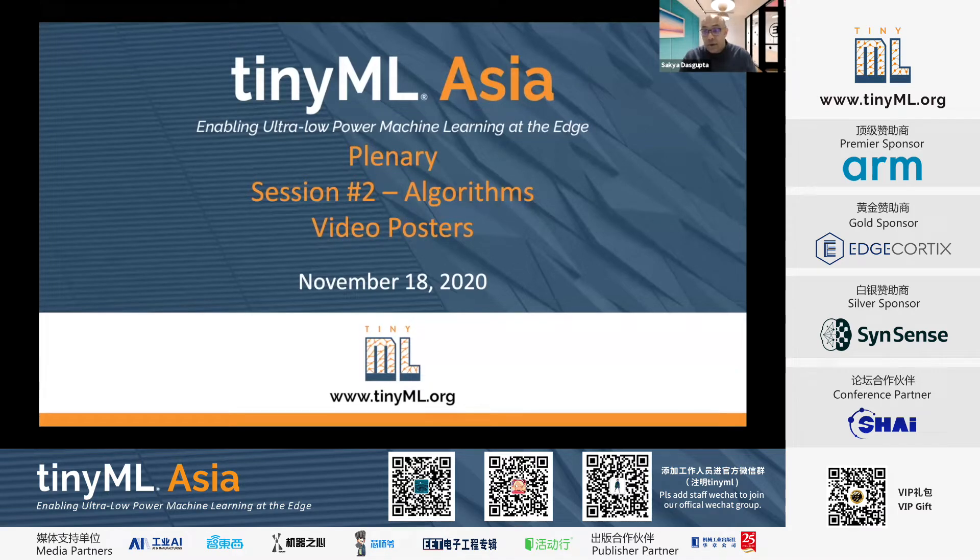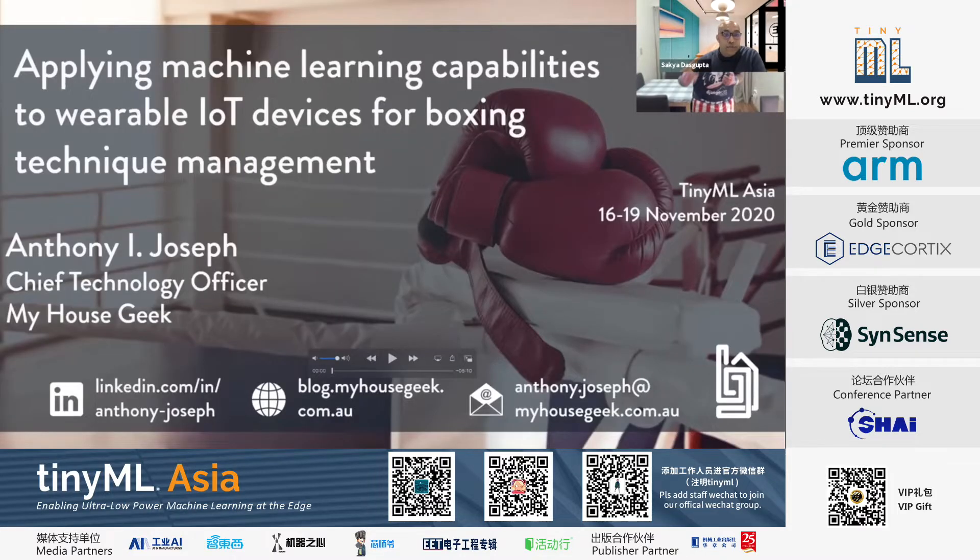Welcome everyone to day two of the inaugural TinyML Asia Technical Forum. I'm Sakya Dasgupta, CEO and founder of Edge Cortex, and I'll be chairing today's session. It's a great pleasure to be talking to all of you from Tokyo. The final poster presentation is from Anthony Joseph, Chief Technology Officer of My House Geek, who will talk about applying machine learning capabilities to wearable IoT devices for boxing technique management.